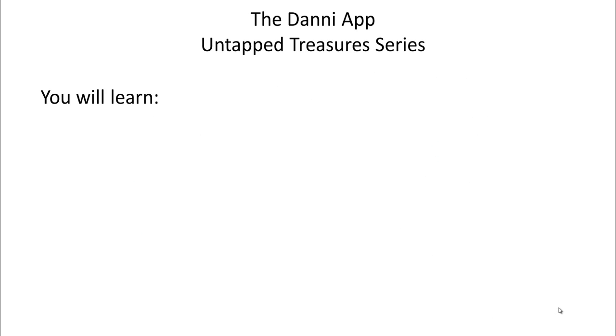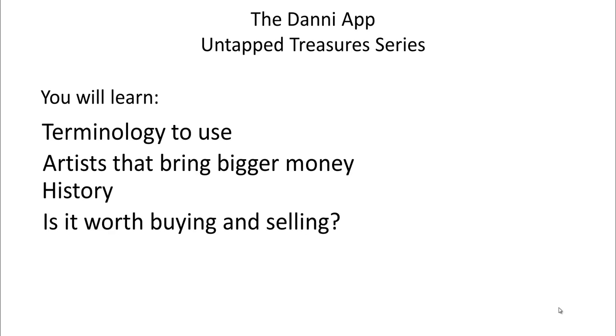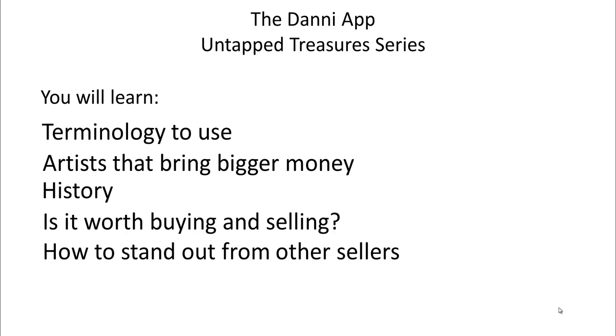So what you're going to learn in the webinar will be terminology to use when you're listing, including different shape names and the design terminology that they used. Many of the pieces are signed by artists, and there are some artists to really be on the lookout for. The identical shaped piece, if it's done by a certain handful of artists, just went up substantially in value. We'll go more into the history, whether it's worth buying and selling — not every piece of Fenton is — so I'm also going to show you those pieces you want to leave on the shelf, how to stand out from other sellers, and we'll take all of your questions so that you walk away feeling like you can really sell Fenton Glass.